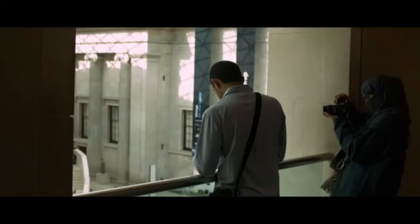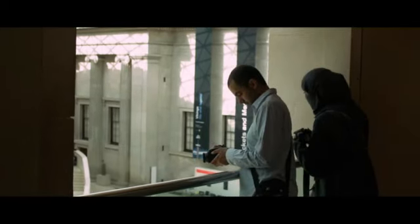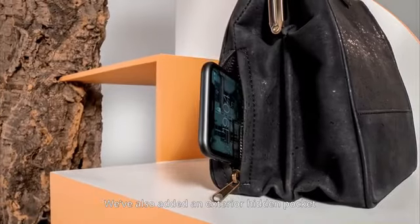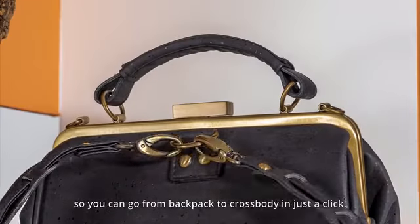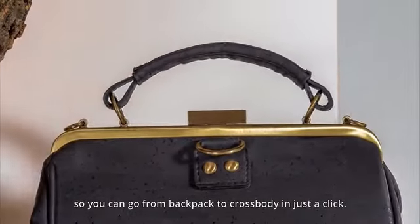Our signature orange lining is made of eco-friendly recycled cotton. We've also added an exterior hidden pocket and a new convertible system, so you can go from backpack to crossbody in just a clip.